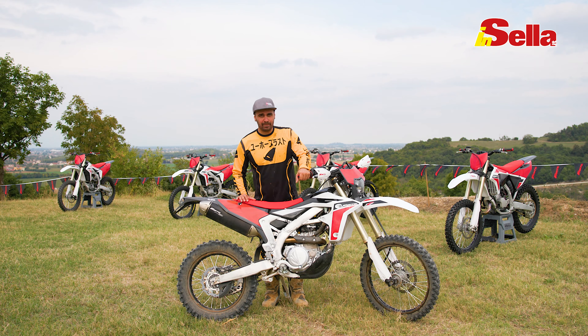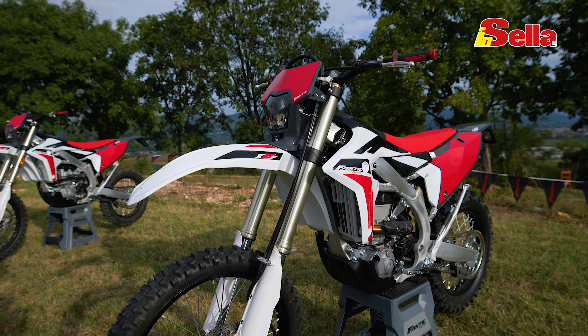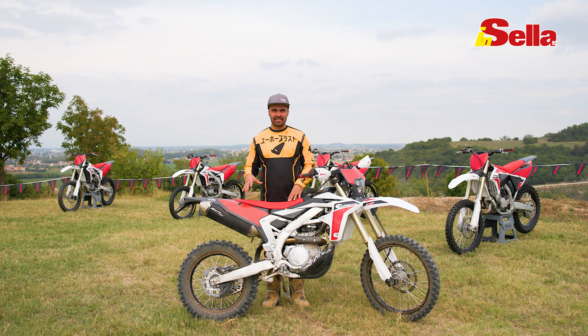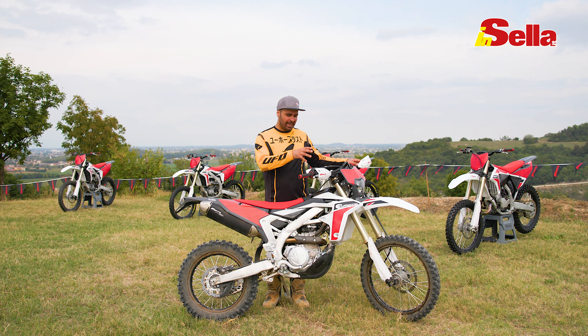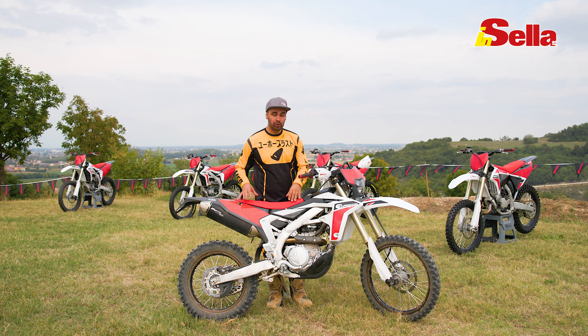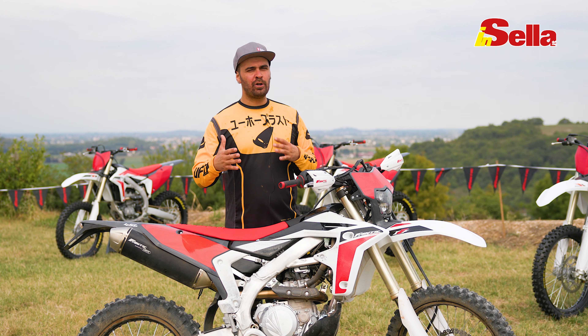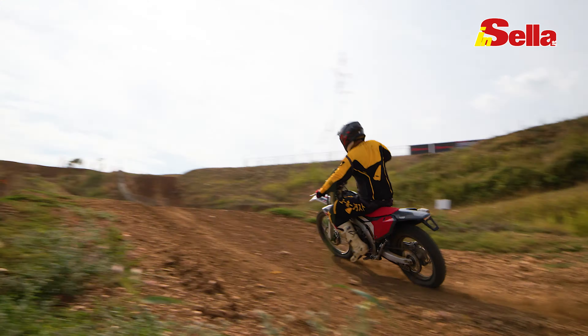Siamo giunti al termine della prova della nuova XEF 450 2022 di Fantic: mi sono divertito moltissimo e posso dirvi con certezza che abbiamo davvero una buona base per praticare enduro, ma anche partecipare nei rally. Io personalmente sono già all'opera nello sviluppo di una moto da Dakar su base Fantic. Oggi abbiamo potuto provare la moto in diverse situazioni: dal fettucciato da enduro ai tornanti stretti con le radici nel bosco, ed anche in pista da cross.